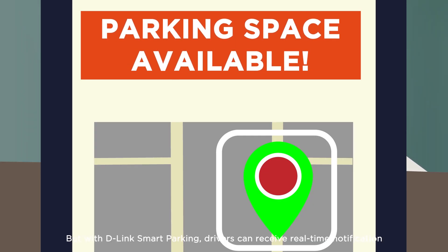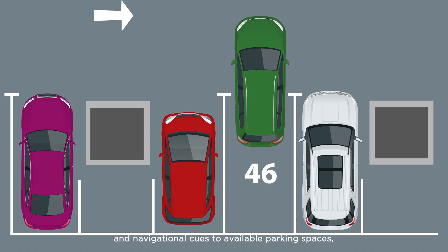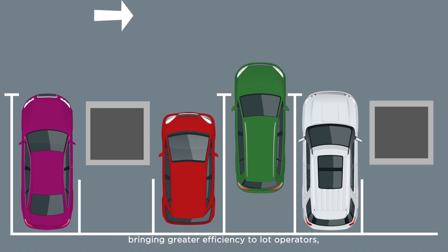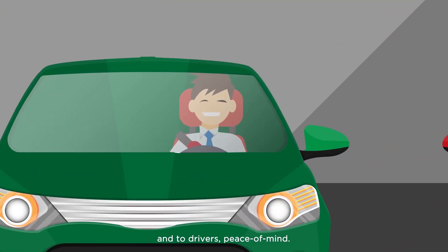But with D-Link smart parking, drivers can receive real-time notification and navigational cues to available parking spaces, bringing greater efficiency to lot operators. And to drivers, peace of mind.